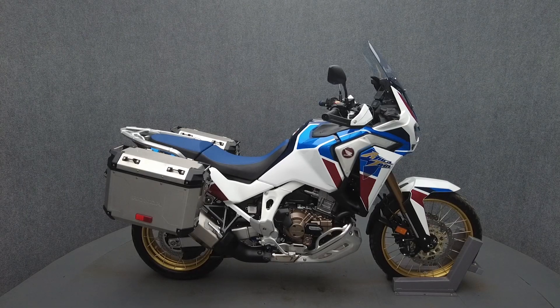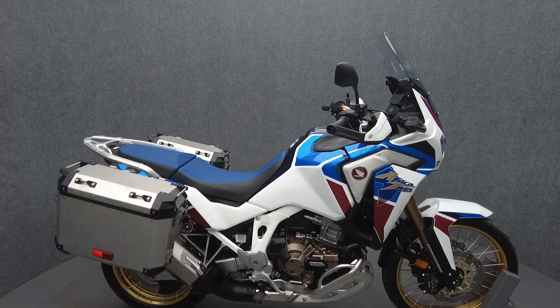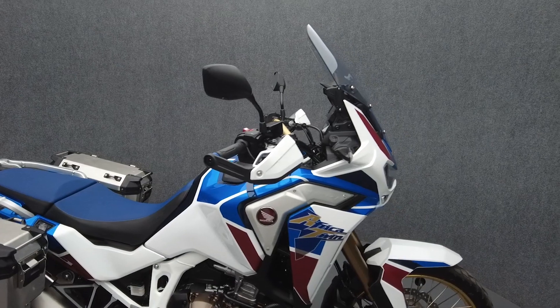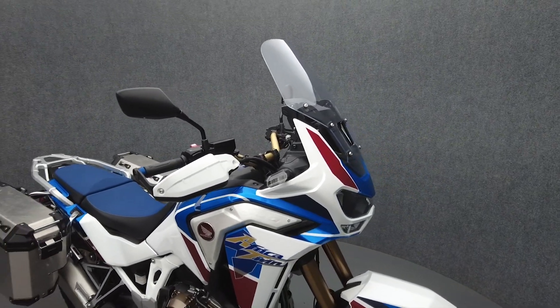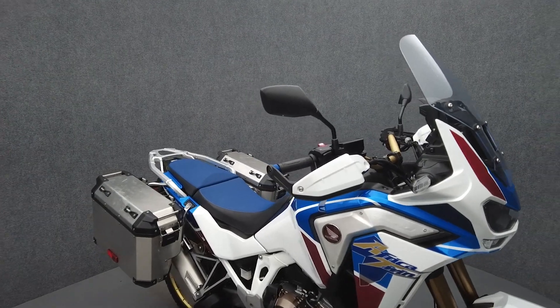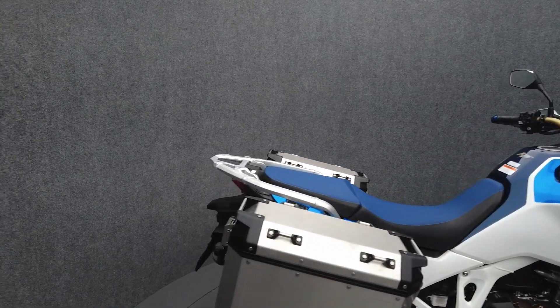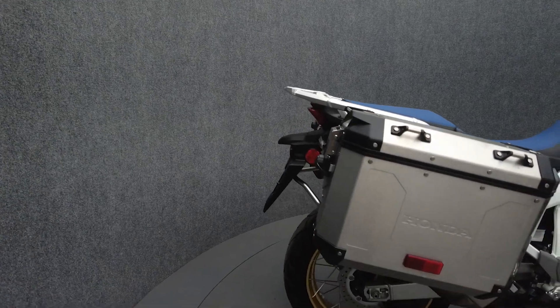Hey everyone, this is Keegan from National Power Sports. This one-owner 2020 Honda Africa Twin Adventure Sport with only 4,134 miles passes New Hampshire State Inspection and runs well. It comes equipped with ABS, traction control, cruise control, and an electronic suspension. It's been upgraded with Honda saddlebags.